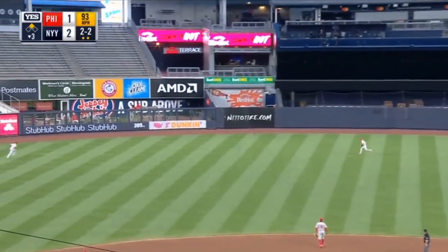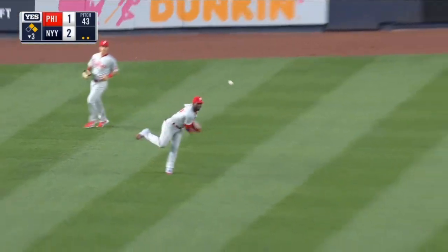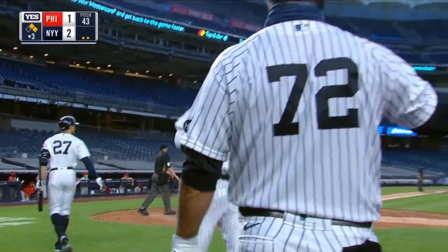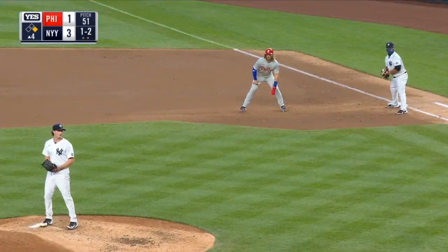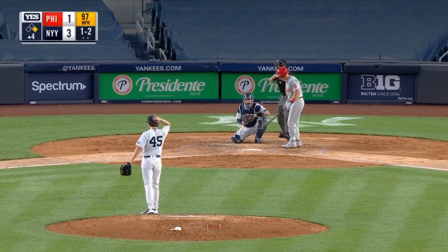That one is laced into left-center field — that's going to be a base hit. That'll score Judge easily. Going for two as Hicks, and he will make it with a double and an RBI. It's 3-1 Yankees. Strike three.